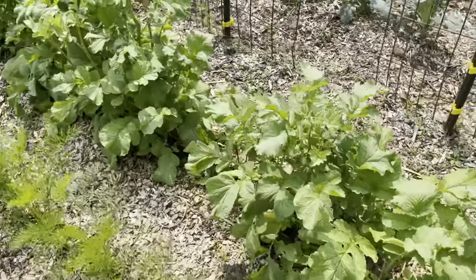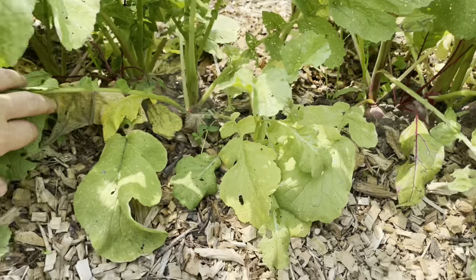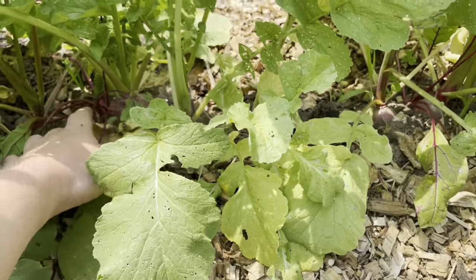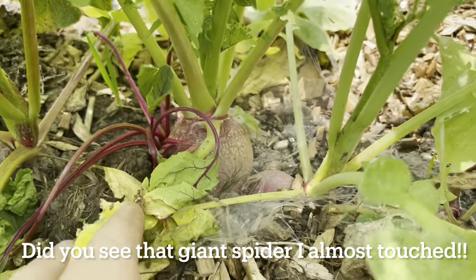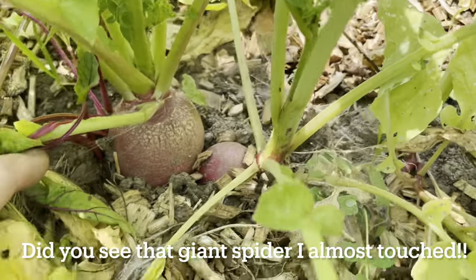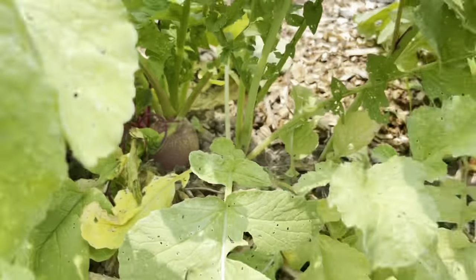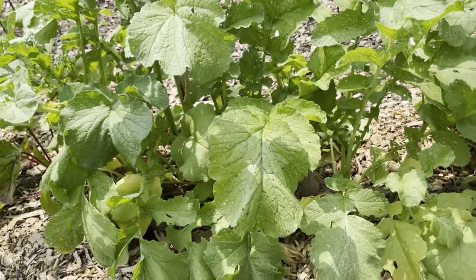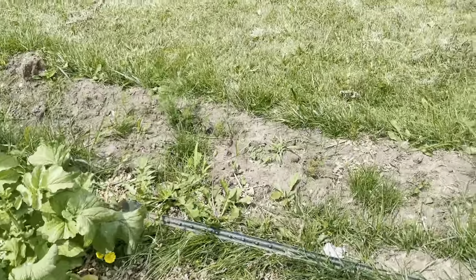It looks like some of the beets are even ready. No, maybe that's just radishes — radishes that look like beets. I need to get the radishes out. How is that even possible that there is a radish that big? I need to pull those out so that there's room for the beets to grow, and I might even have to reseed the beets, because I don't know if anything actually took.